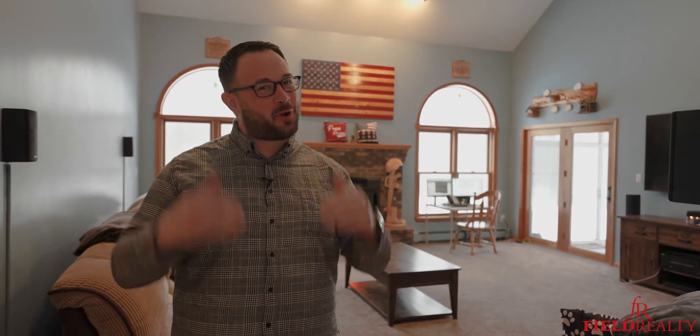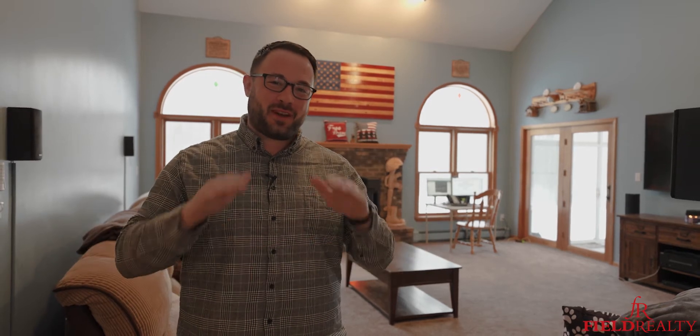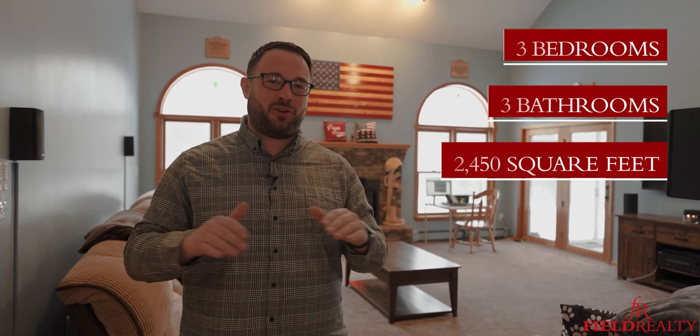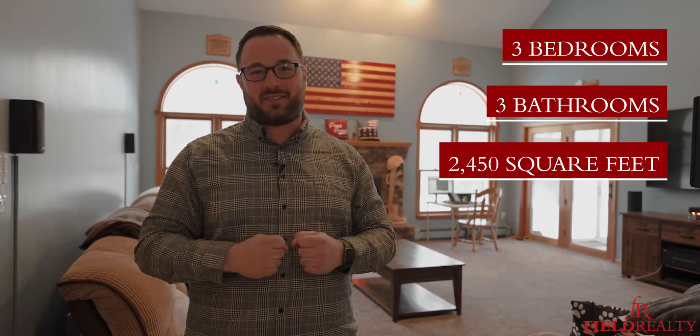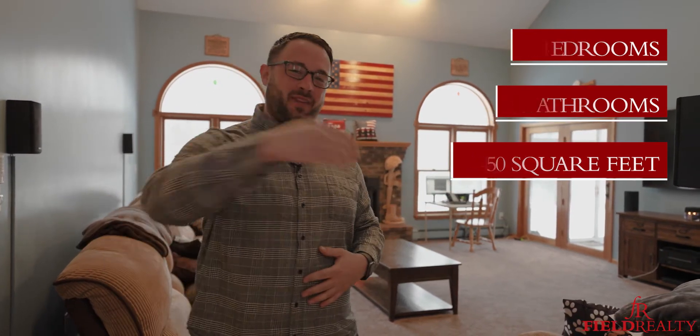Hey everyone, are you looking for country living with modern amenities? If so, this might be the perfect home for you. I'm David Schwartz, Field Realty Schwartz Sales Homes, and today we're inside of my newest listing, 2196 Darlow Road here in Dwaynesburg. Situated on four acres, this home is the perfect mix of country living with modern amenities. Come on, let's take a look.